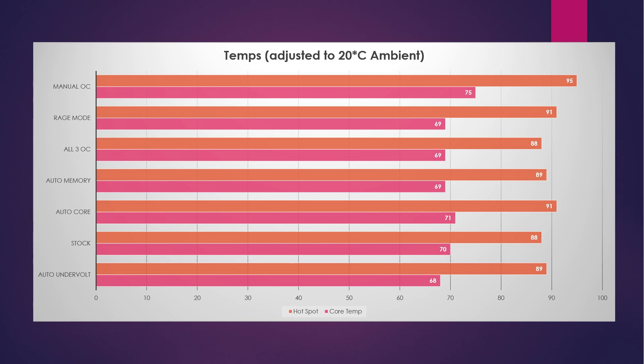Temps were fine. The hotspots were definitely getting into the upper 80s and lower 90s, which is where I expected. The core temp was pretty good on most tests. Rage mode I didn't really expect, given the performance — and the next slide is going to make it even more confusing. Rage mode had one of the best core temps but definitely not the best hotspot temp. Neither did the auto core overclock. The auto overclock was the warmest, but basically upper 60s to lower 70s adjusting to 20°C, and upper 80s to lower 90s fluctuating — nothing to be concerned about. The GDDR6 memory stayed in a cool lower 60s on all tests.